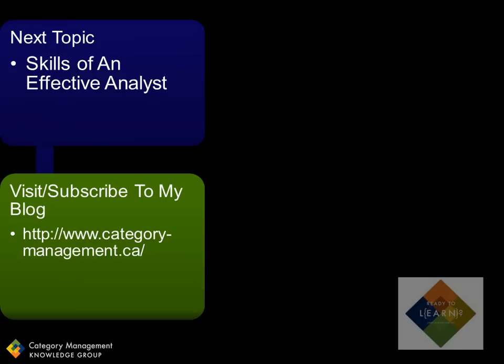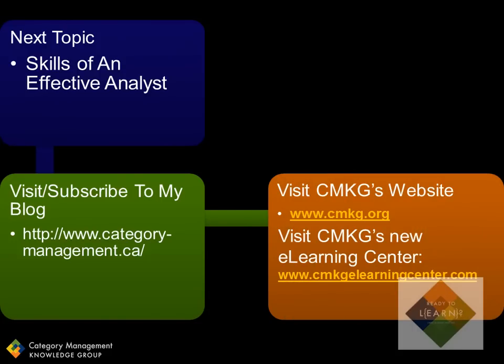If you've enjoyed today's tip, you can visit and or subscribe to my blog if you haven't already done so. If you're interested in category management training, please visit our website. We have topics that will help to fill in some of the gaps if you didn't understand all of the examples I showed you today.